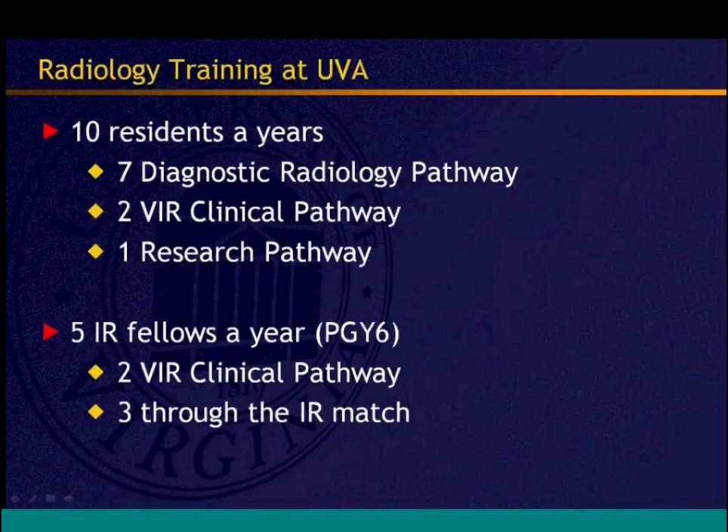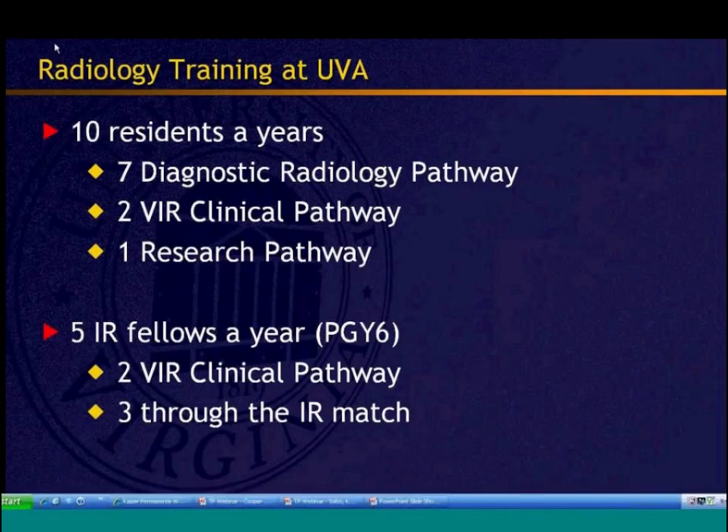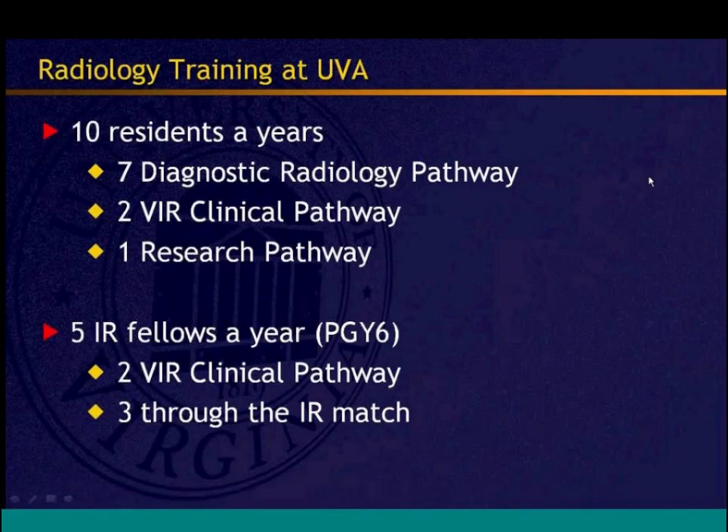At UVA, there are ten residents per year: seven diagnostic residents, two VIR clinical pathway residents, and one research pathway resident. There are also five fellows per year at the PGY-6 level — two from the pathway and three through the traditional fellowship. This mix of pathway and traditional residents is what many programs will experience during the transition period as IRDR starts and before fellowship phase-out.